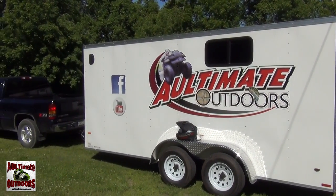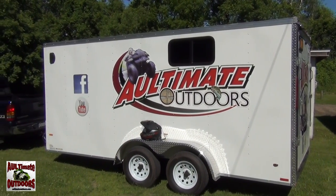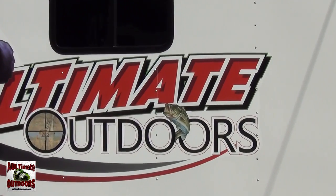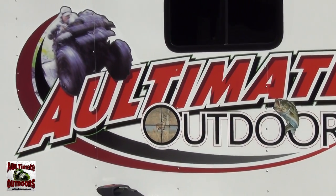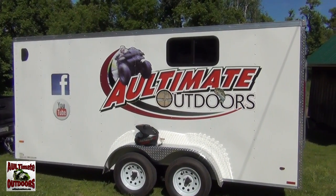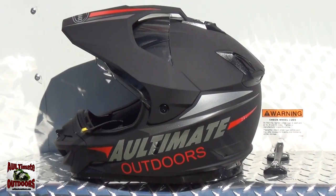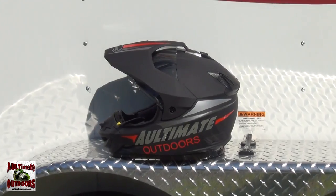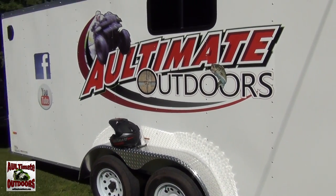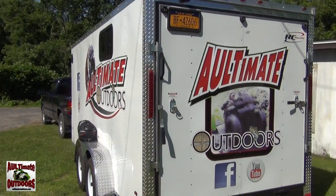What's up YouTube, just doing a little trailer update. Just got my trailer back, got it lettered, pretty nice. Got a new logo on there, got a new helmet, a little bit different logo on the back.